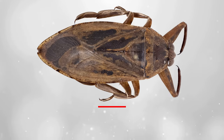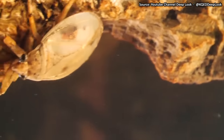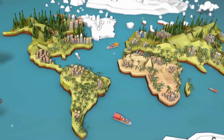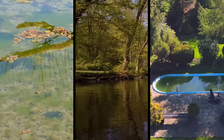The giant water bug gets its fierce strength from being one of the largest insects on the planet at a whopping 4 inches. It lurks underwater in ponds, just waiting to bite any toes that come near. These things are common across the Americas, living in stagnant water, lakes, and unattended swimming pools.